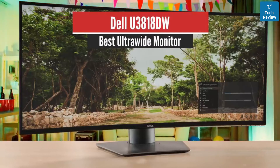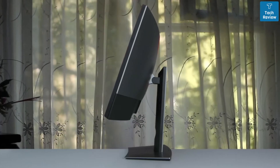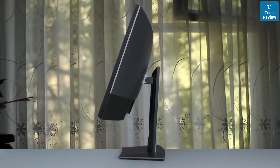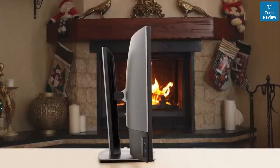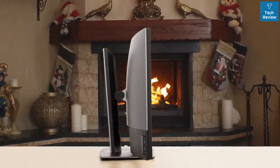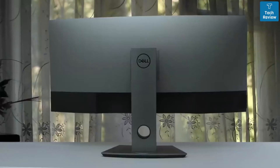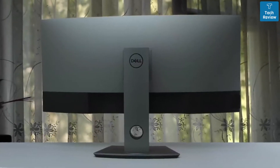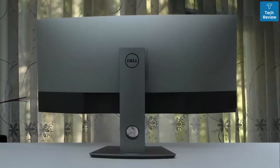Dell U3818DW – Best Ultra-Wide Monitor. This one is a very nice monitor with a very stylish design, beautiful display with amazing color accuracy, and great overall performance. It has many great features. The build quality is brilliant and the selection of ports is pretty good too. If you're looking for a great monitor for programming, make sure you see what Dell has to offer with this one. The screen is a bit curved and it delivers a brilliant panoramic viewing experience. It also can multitask like a pro.